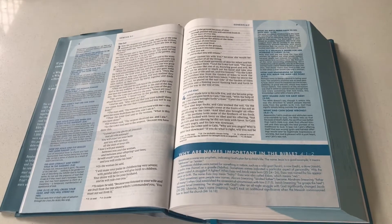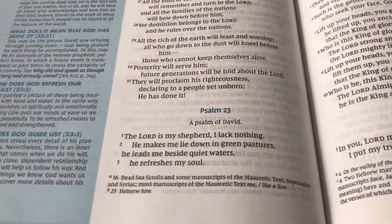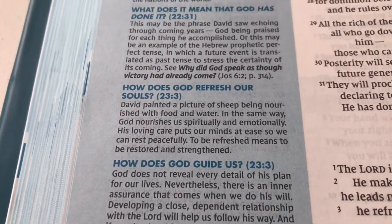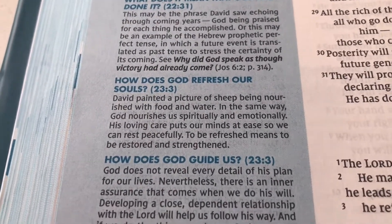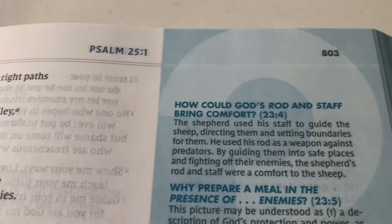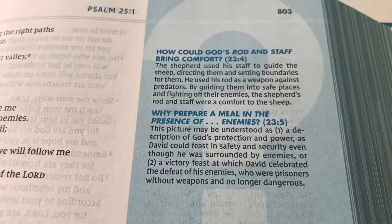That can be really useful in leading a small group Bible study. If we go over to Psalm 23 — that wonderful Shepherd Psalm where the Lord is David's Shepherd — there are questions raised there such as: How does God refresh our souls? How does God guide us? How could God's rod and staff bring comfort? Why prepare a meal in the presence of enemies?